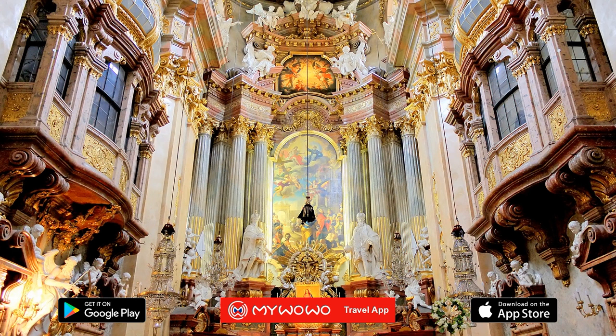Notice also the dove in the middle of the oval window above it. This is the symbol of the Holy Spirit, set among clouds, angels, and rays of stucco and golden bronze.